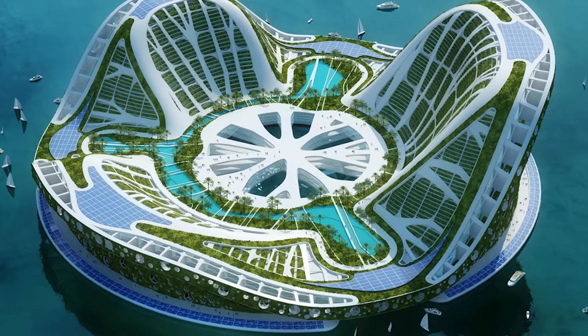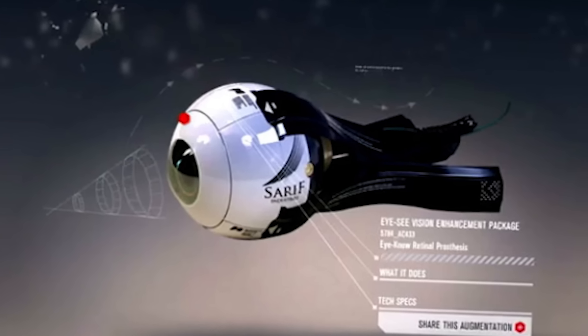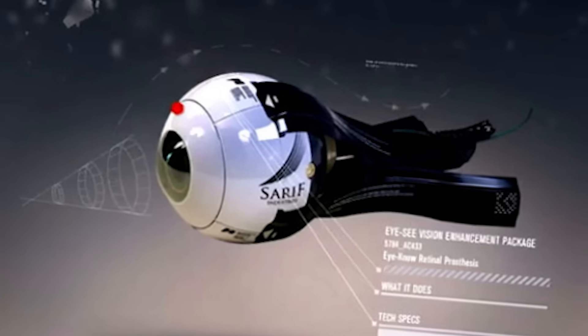From artificial limbs to floating cities, here are 12 amazing scientific advancements happening right now!